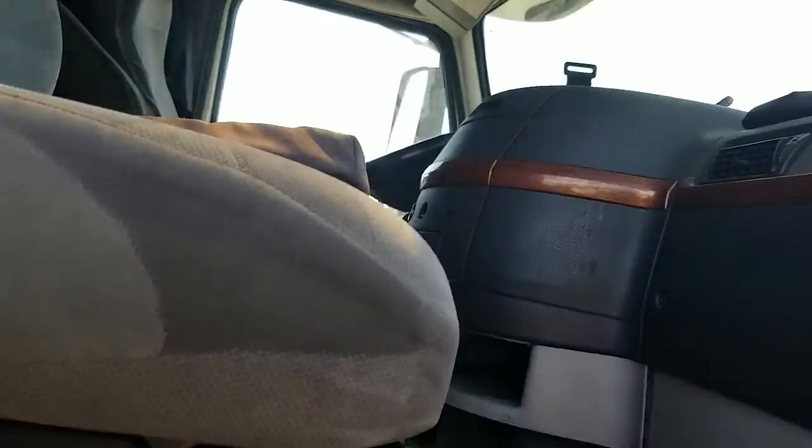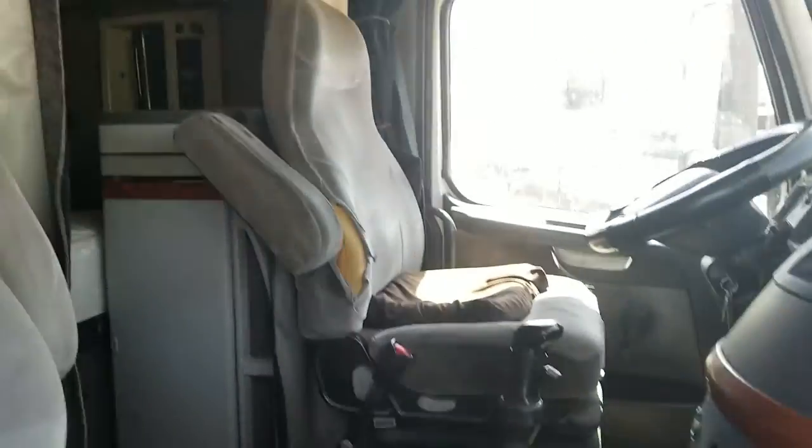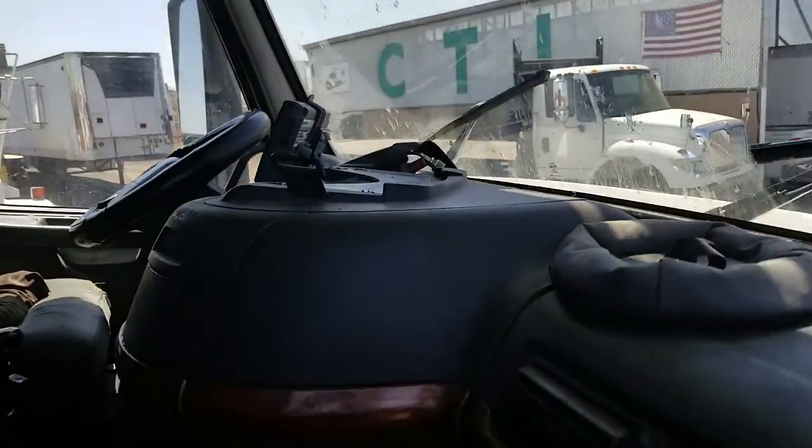Climb up and take a look inside the cab. The cab's a little dirty, but can be cleaned up. It is a double bunk.